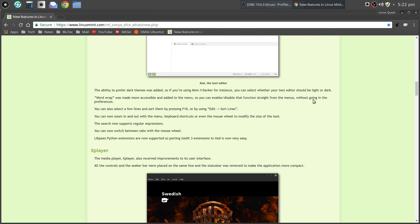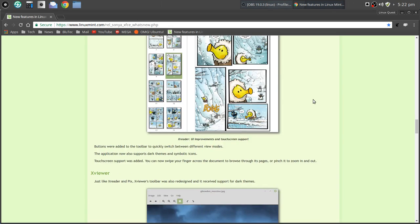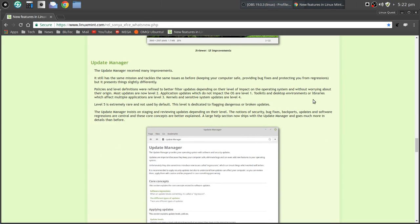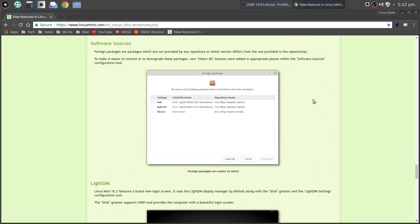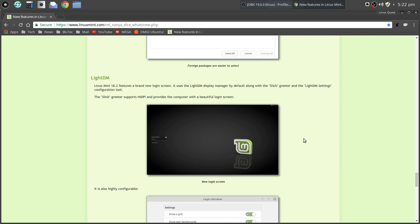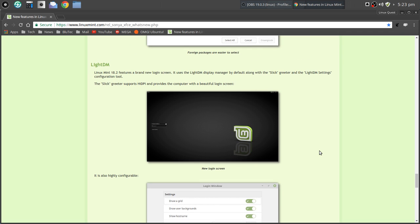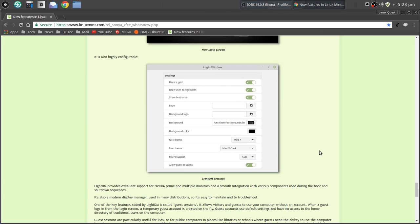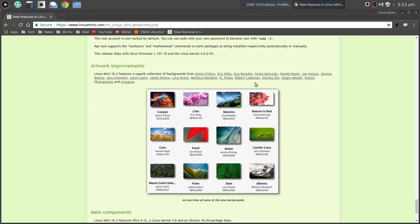There are lots of updates to the XApps: XPlayer, Pix, XReader, and XViewer. Improvements to the update manager — we'll take a look at that later. Under software sources, there's a new select-all option. Under LightDM, there's a brand new login screen with lots of options, high DPI support, and the ability to change the background and colors. And thanks to all the contributors for the beautiful new wallpapers.